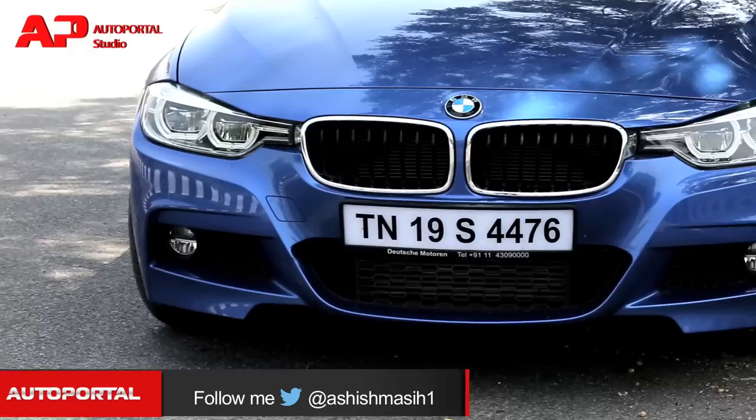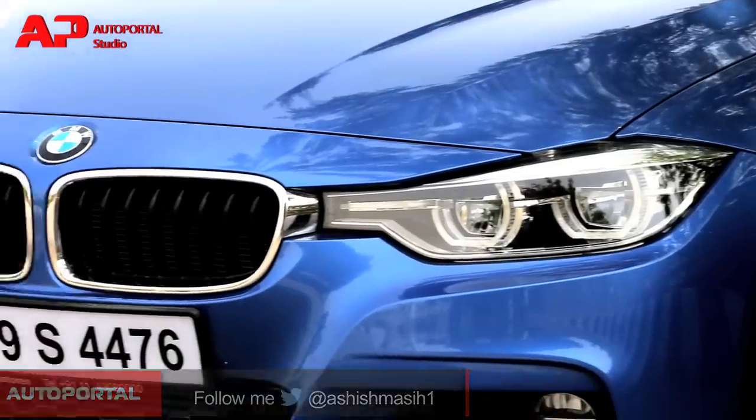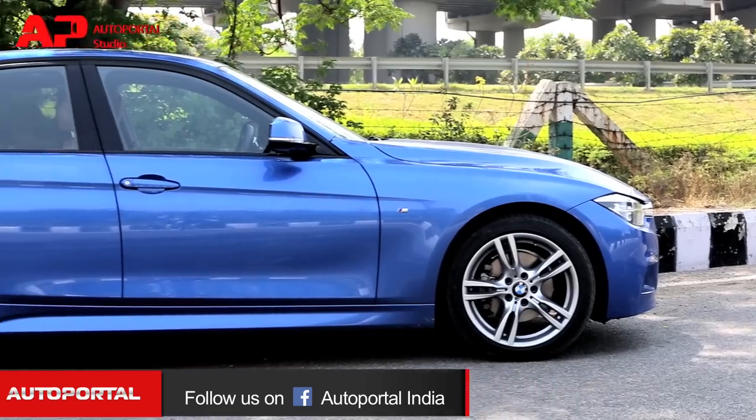So what's different on this car? On the outside it gets an all-new bumper, slightly modified headlamps and a new tail lamp cluster which is all LED now. But the biggest changes are saved for under the bonnet — it gets an all-new engine.